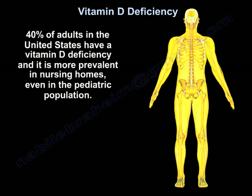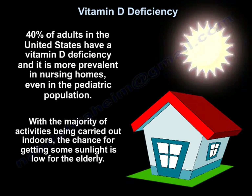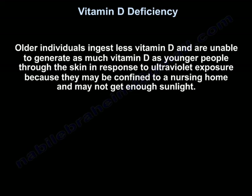40% of adults in the United States have vitamin D deficiency, and it is more prevalent in nursing homes, even in the pediatric population. With most activities carried out indoors, the chance of getting sun is low for the elderly. Older individuals ingest less vitamin D and are unable to generate as much through the skin in response to ultraviolet exposure, as they are confined indoors and not in the sun.